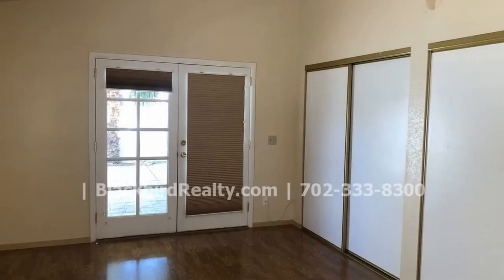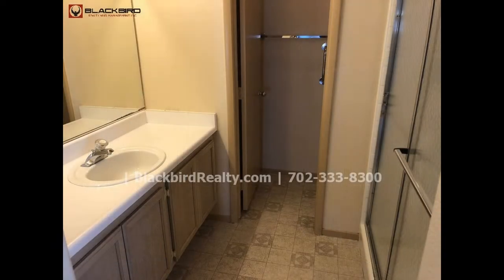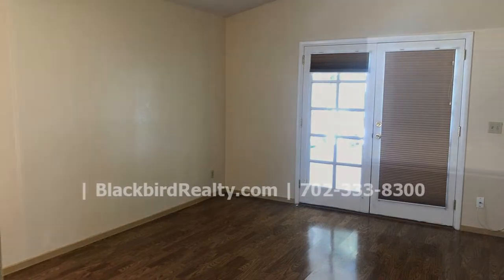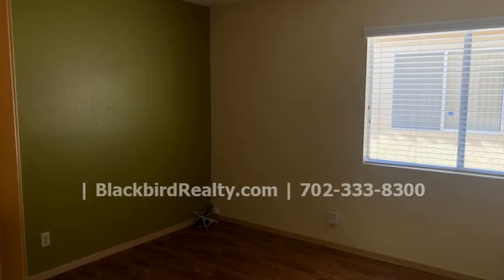The spacious master bedroom features an ensuite bath with a walk-in shower and access to the backyard as well. The secondary bedroom is good sized as well and has plenty of natural light.